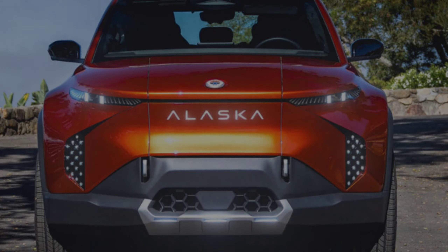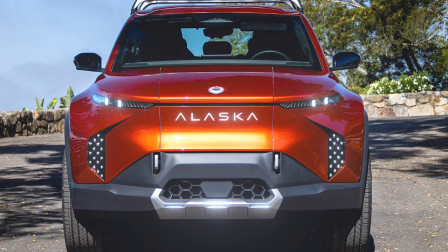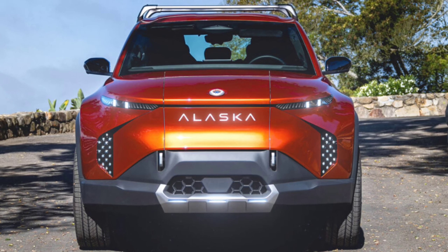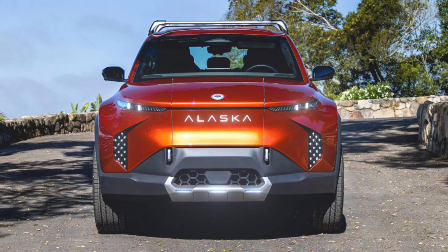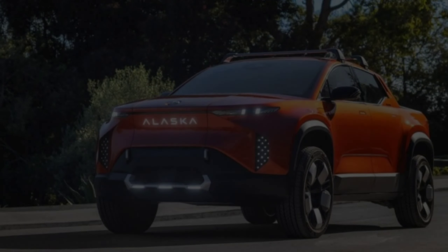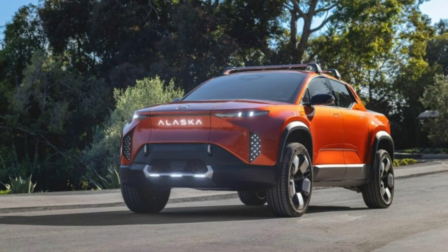The electric pickup measures 17.4 feet, or 5,300 millimeters long, which makes it shorter than midsize trucks like the Toyota Tacoma and the Ford Ranger, and over 23 inches, or 580 millimeters, shorter than full-size trucks.